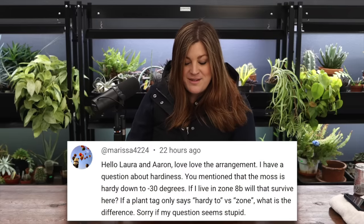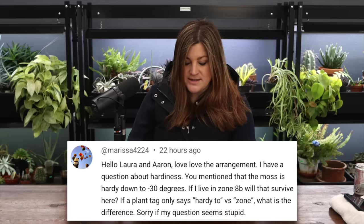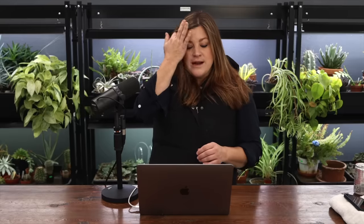Marissa asked about hardiness: the moss is hardy down to negative 30 degrees - if she lives in zone 8b and the tag says hardy to zone something, what's the difference? Irish moss is zone 4 to 8, so it would do well in her area. If a plant tag says zone 4 through 7, that means if you live in a higher zone than 7, the plant won't get enough cold hours to be productive - it needs a certain amount of dormancy and cold hours to do what it's meant to do.